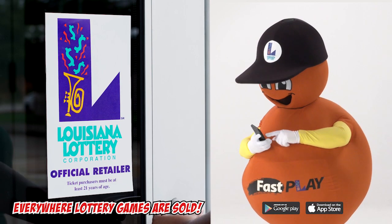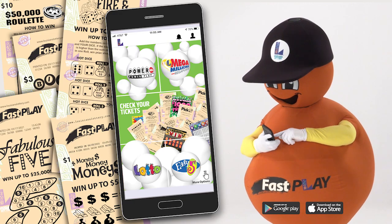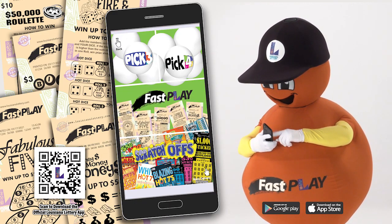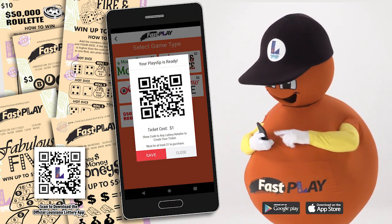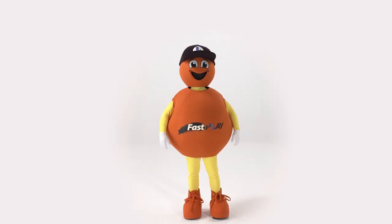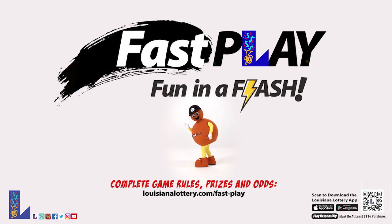Try Fast Play games everywhere lottery games are sold. Ask for them by name at the point of purchase, or choose your favorite on the Lottery's free official mobile app and have the clerk scan it to generate your ticket. Now you're ready, set, go! Have fun in a flash with Fast Play games from the Lottery.